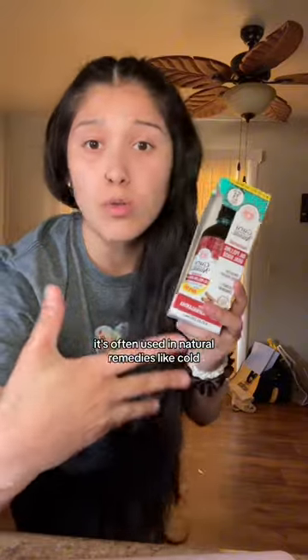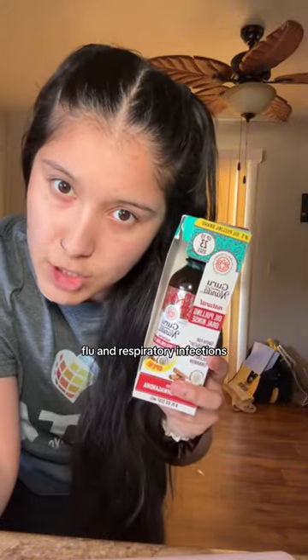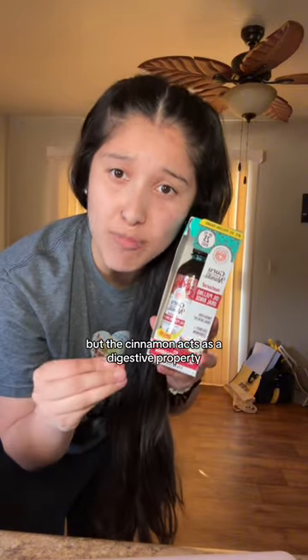It's often used in natural remedies for cold, flu, and respiratory infections. Now we know oil pooling and removing bacteria from the tummy can help with gut health, but not only that — the cinnamon also acts as a digestive aid to help improve your gut health and regulate your blood sugar.